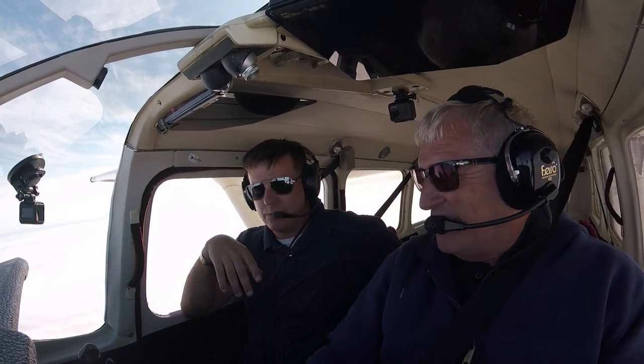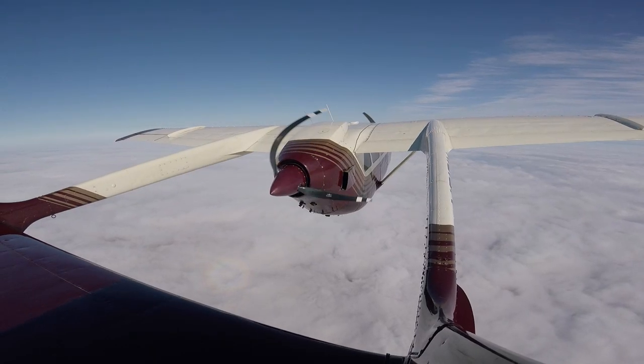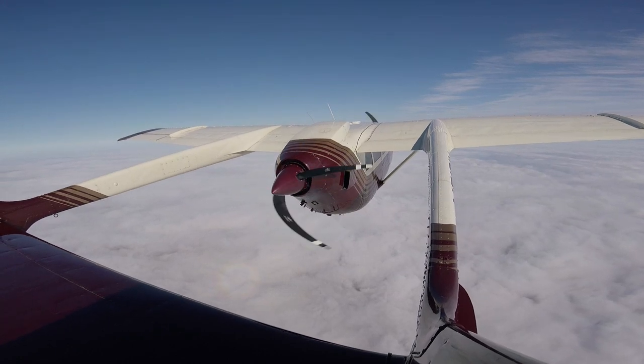I have the flight controls. You have the controls. All right.